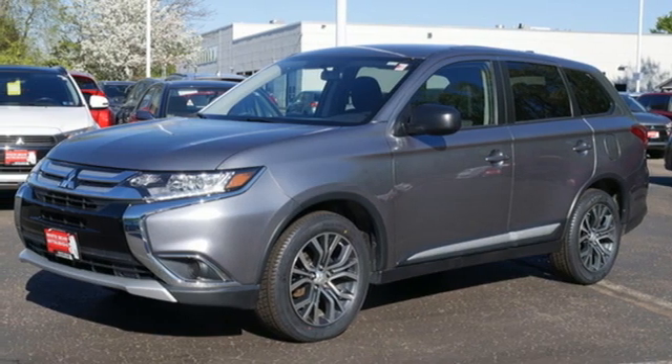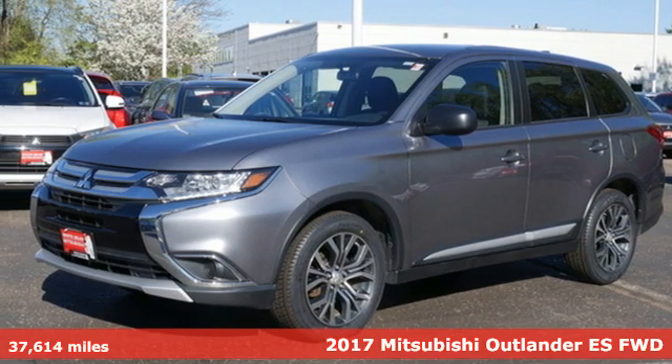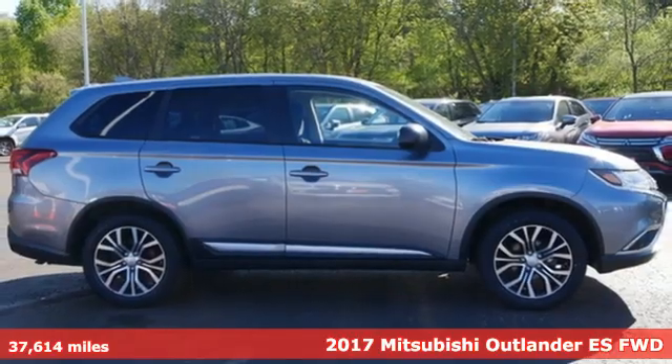Here's a 2017 Mitsubishi Outlander. Mitsubishi, pursue your passion.